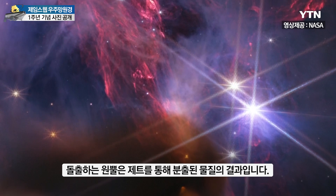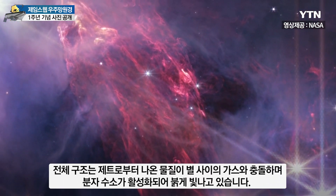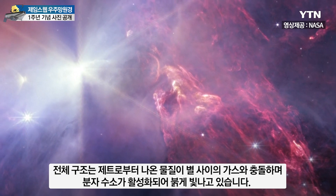The projecting cone is the result of material that's been ejected through the jet. The entire structure glows red due to molecular hydrogen being energized as material from the jets collides with interstellar gas.